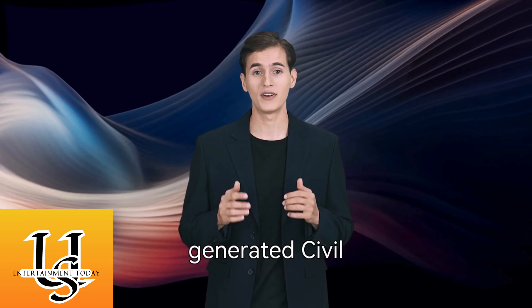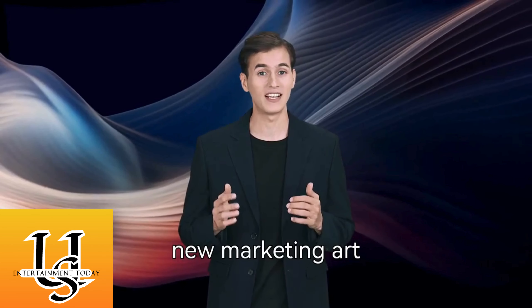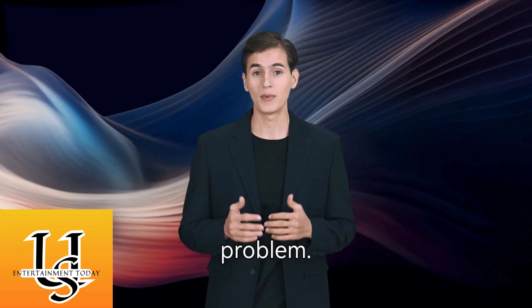A24's new AI-generated Civil War ads are generating controversy. New marketing art shows epic Civil War battle scenes — but there's just one problem.